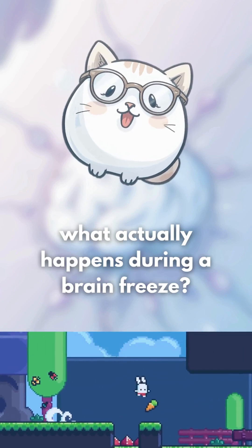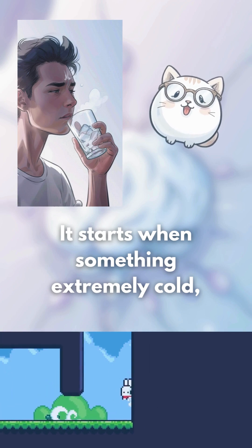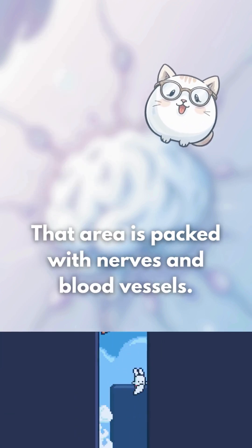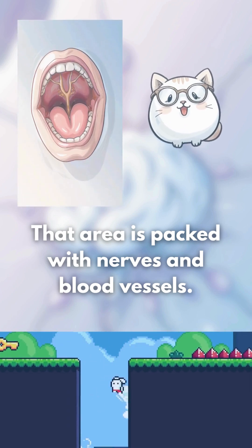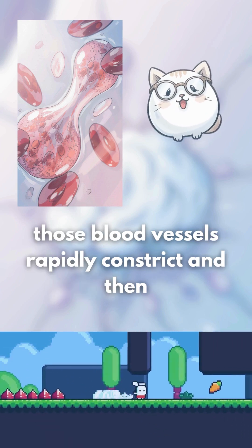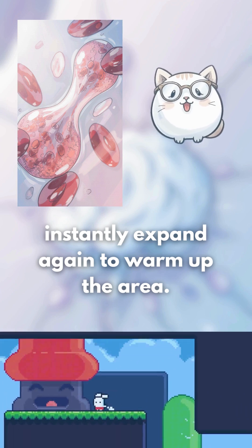So what actually happens during a brain freeze? It starts when something extremely cold, like ice cream or a slushie, touches the roof of your mouth. That area is packed with nerves and blood vessels. When the temperature suddenly drops, those blood vessels rapidly constrict and then instantly expand again to warm up the area.